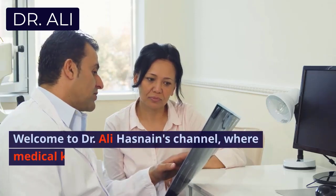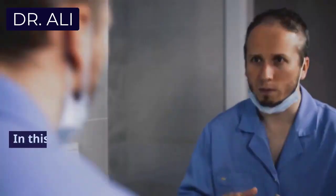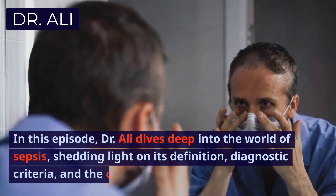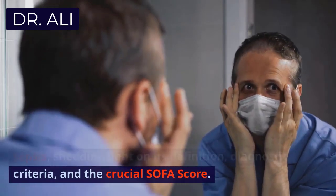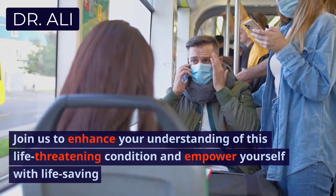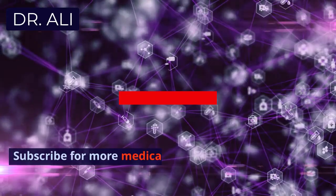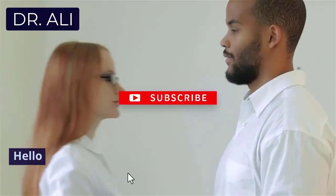Welcome to Dr. Ali Hasnain's channel, where medical knowledge meets clarity and compassion. In this episode, Dr. Ali dives deep into the world of sepsis, shedding light on its definition, diagnostic criteria, and the crucial SOFA score. Join us to enhance your understanding of this life-threatening condition and empower yourself with life-saving information. Subscribe for more medical insights and stay connected for a healthier future.